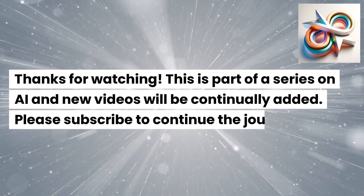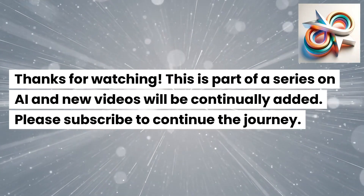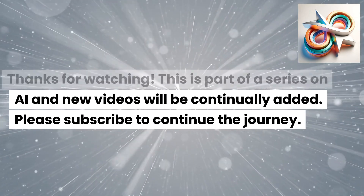Thanks for watching. This is part of the series on AI and new videos will be continually added. Please subscribe to continue the journey.